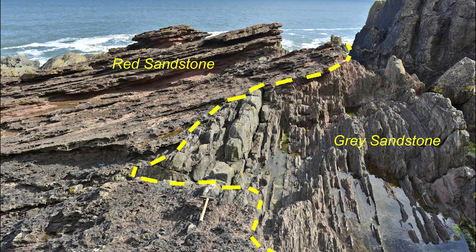At Siccar Point, the unconformity represents an ancient land surface, where the grey sandstone layers had been eroded and worn away, before finally being buried beneath the layers of red sandstone — just the evidence that Hutton was searching for.